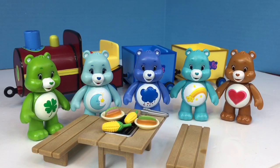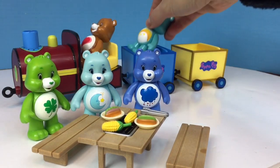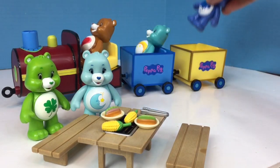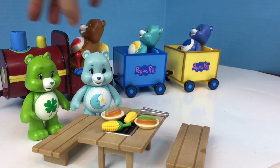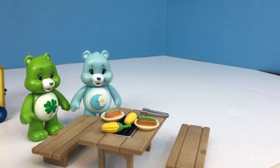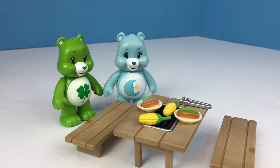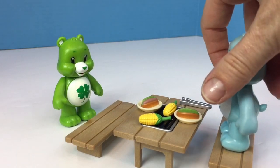Five Care Bears were at a picnic. Three of the Care Bears hopped on the Peppa Pig train to go for a ride. Five bears minus three equals two. That's right, and it's time to eat.